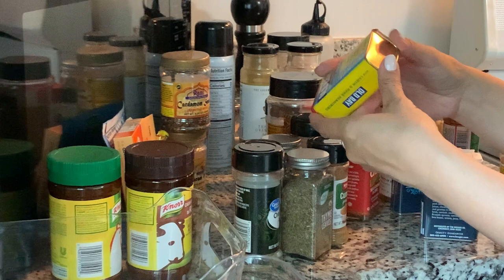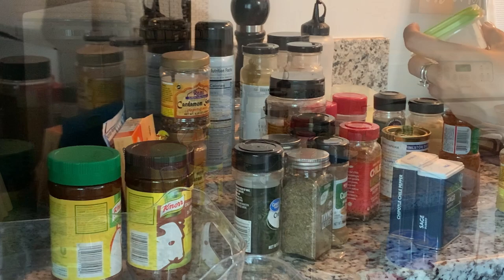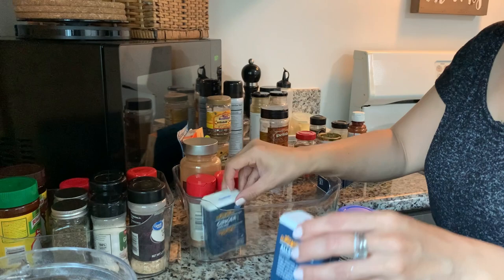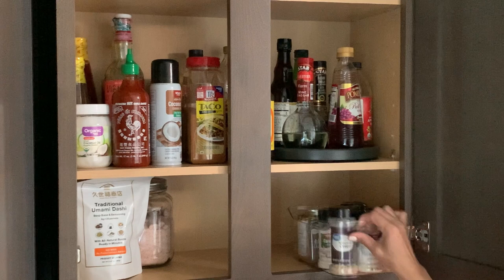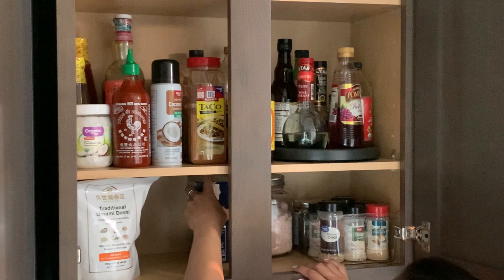Oh my goodness, this container of Old Bay seasoning has a date of 2006 — so yeah, I tossed it. I've got two clear bins: one for most-used savory spices and another for sweet spices like cinnamon, clove, and nutmeg, plus any miscellaneous spices that fit. I put the most-used ones to the far right for easy access — garlic, onion, that kind of thing — and on the left I've got cinnamon and fun spices like the everything bagel seasoning. Finishing up putting the dry herbs and spices back, and that cabinet is pretty much done.